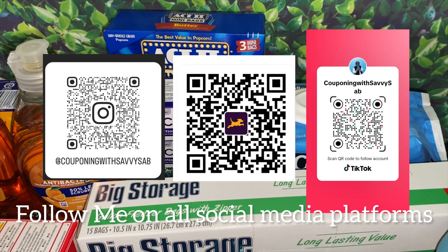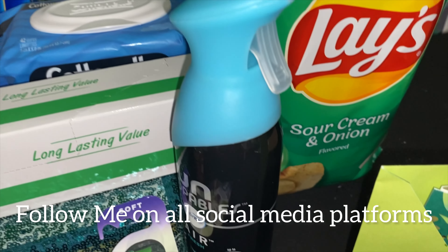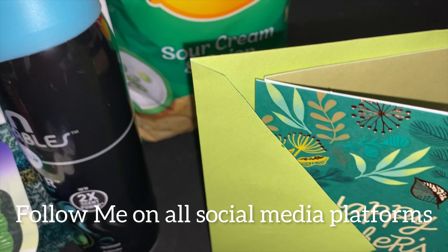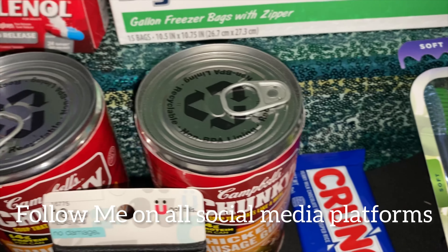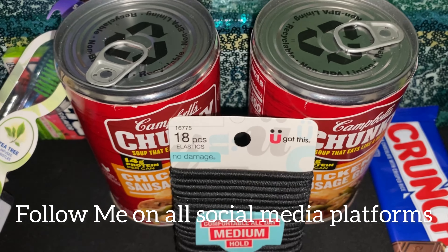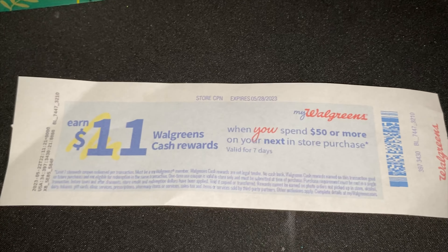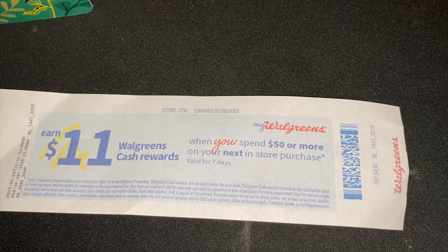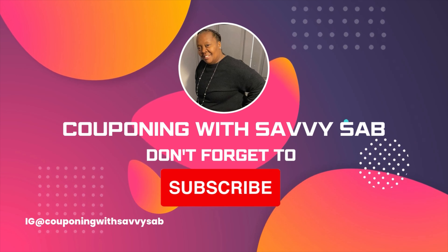Follow me on my social media platforms — just scan your camera on these QR codes and it will take you right to Savvy Sab. Thank you so much for watching. As always, remember to like with the thumbs up, comment if you have any questions, and subscribe. We would love to have you as part of our coupon family. Until the next video — bye!